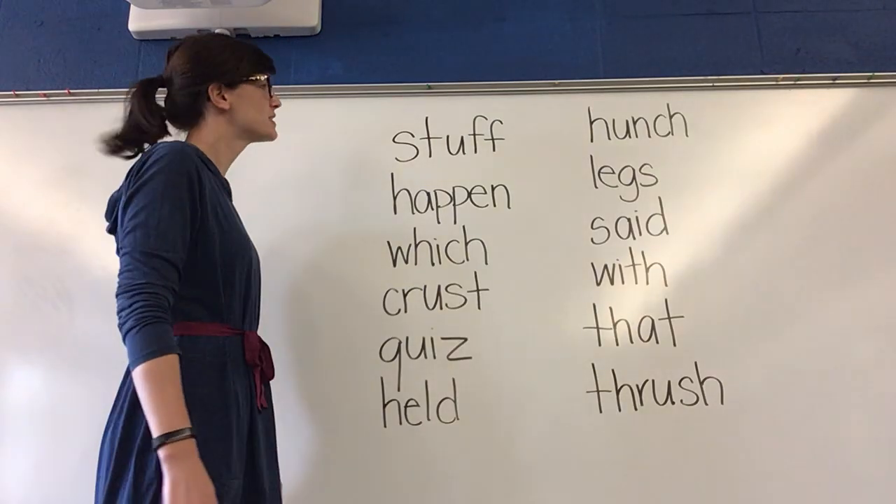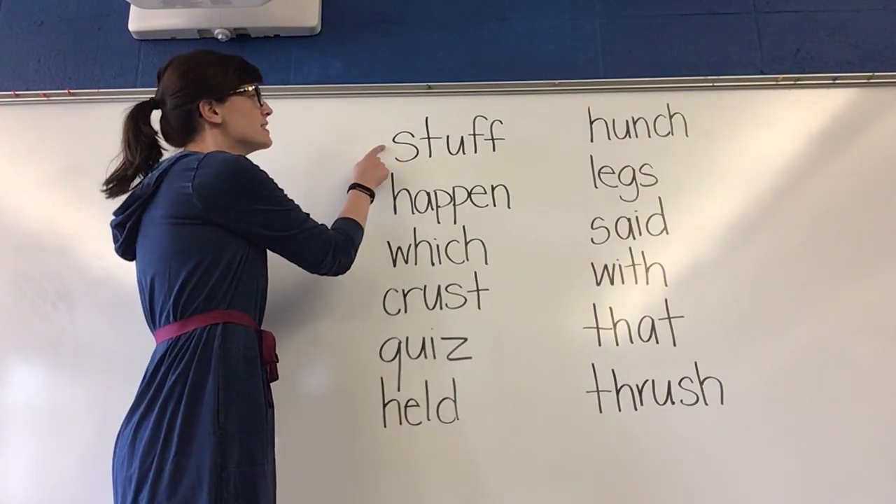Hey first-grade scholars, get ready to read some words. Sound it out, get ready.